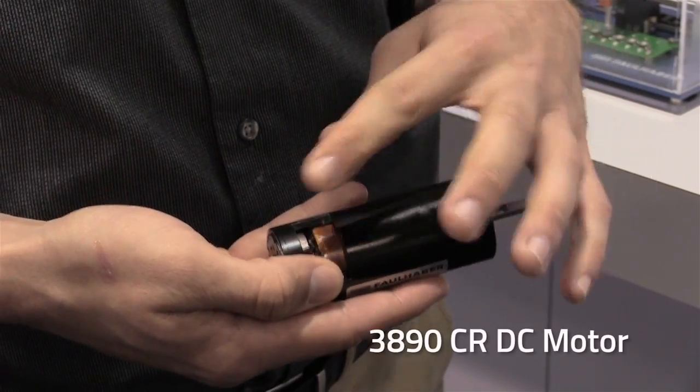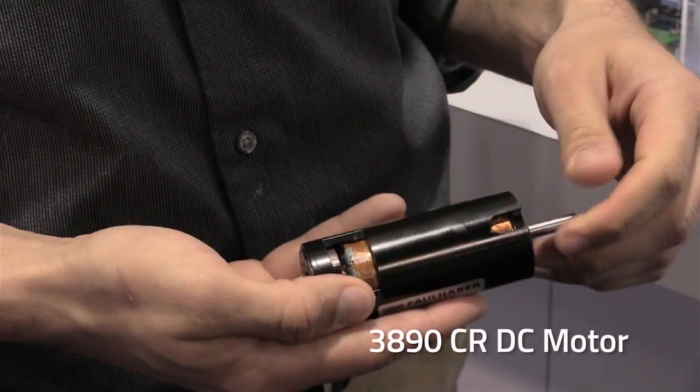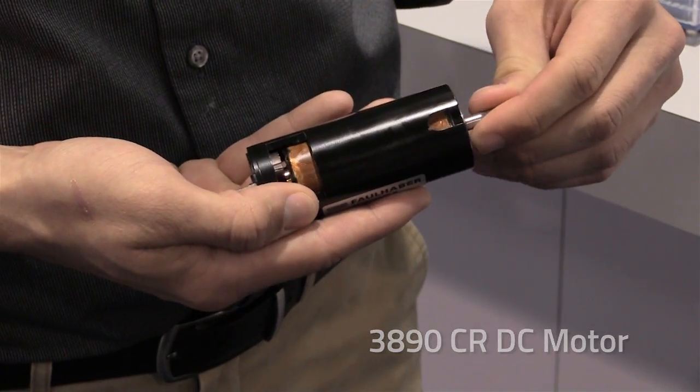It has a rare earth magnet within it, it has a high copper content in the coil, it has a high continuous torque as well as a very high intermediate torque, and it's suitable in applications that require a stronger motor.